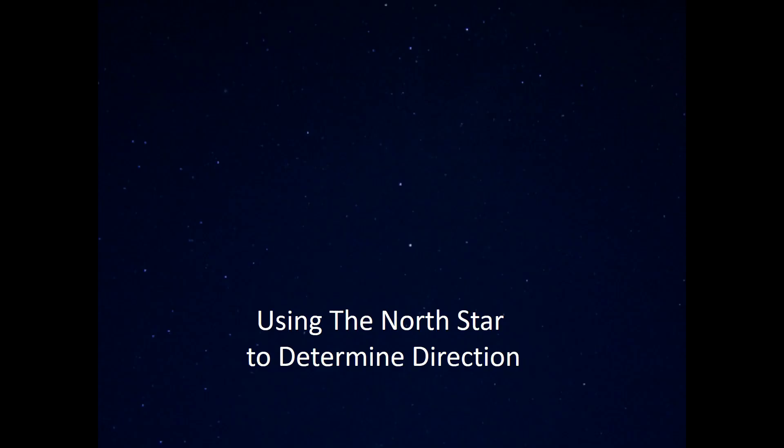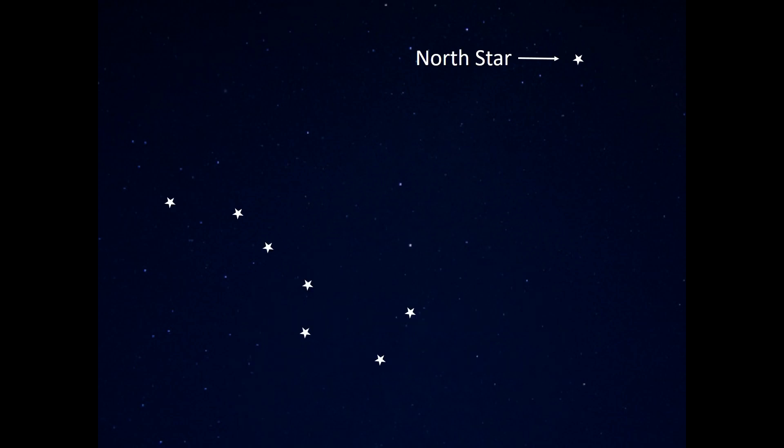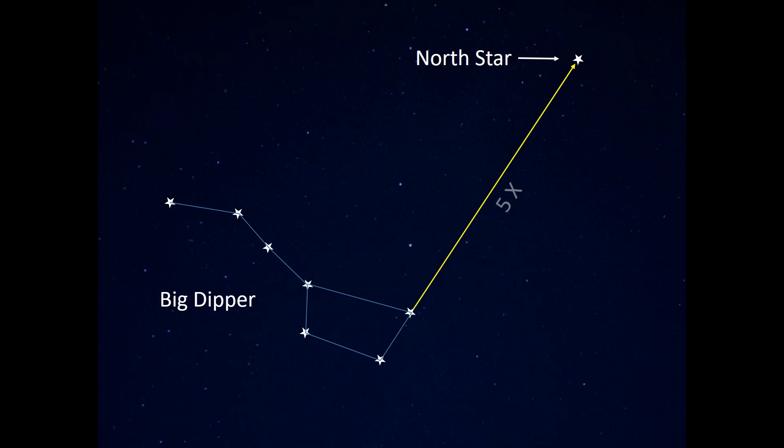The most well-known directional reference in the night sky for the northern hemisphere is the North Star. It's easy to find, and it's as reliable as a compass for determining which way is true north. It's found by locating the Big Dipper and then using the two stars of the cup that are furthest from the handle as pointers. Draw an imaginary line between those two stars, up and out, to a point about five times the distance between those two stars. The semi-bright star at the end of this line is the North Star.